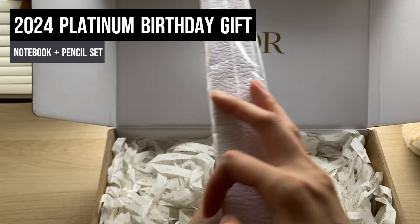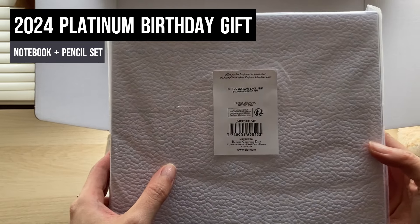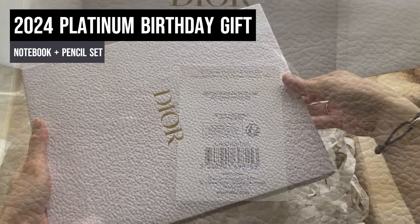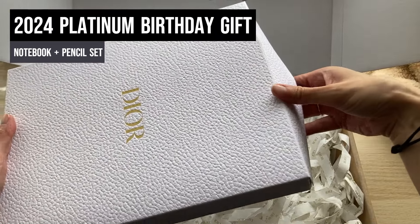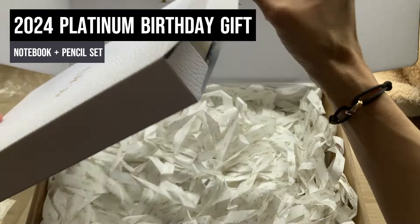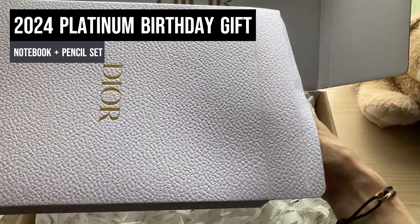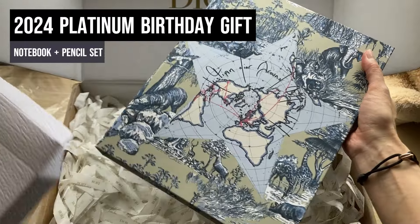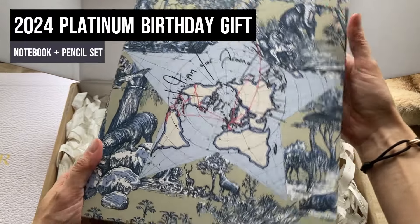You guys do seem to like my Dior Beauty unboxings, especially when it comes to their freebies. So don't get me wrong — I'm so excited to share with you what I just got in the mail in terms of the platinum birthday gift for 2024, and apparently what I'm guessing is the platinum welcome gift. I'll just have clips of both unboxings and descriptions on the screen. They're both awesome, by the way — I have zero complaints about the gifts themselves.